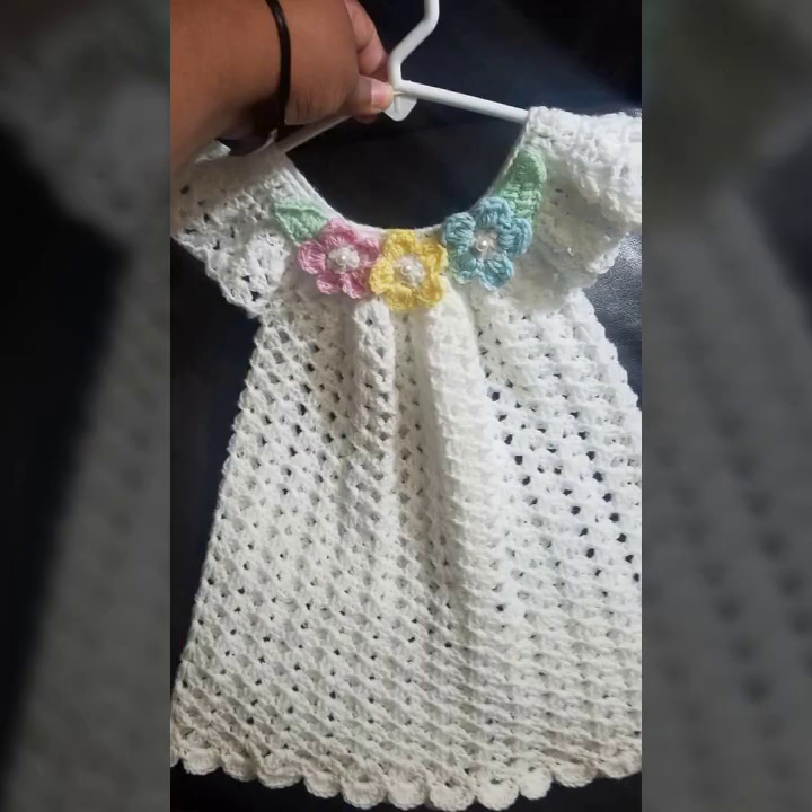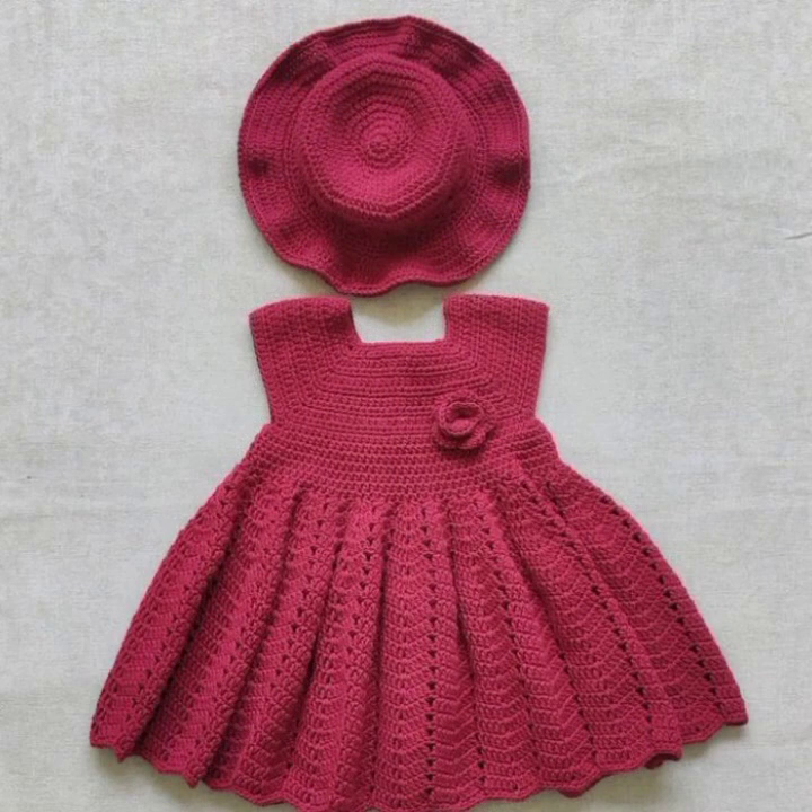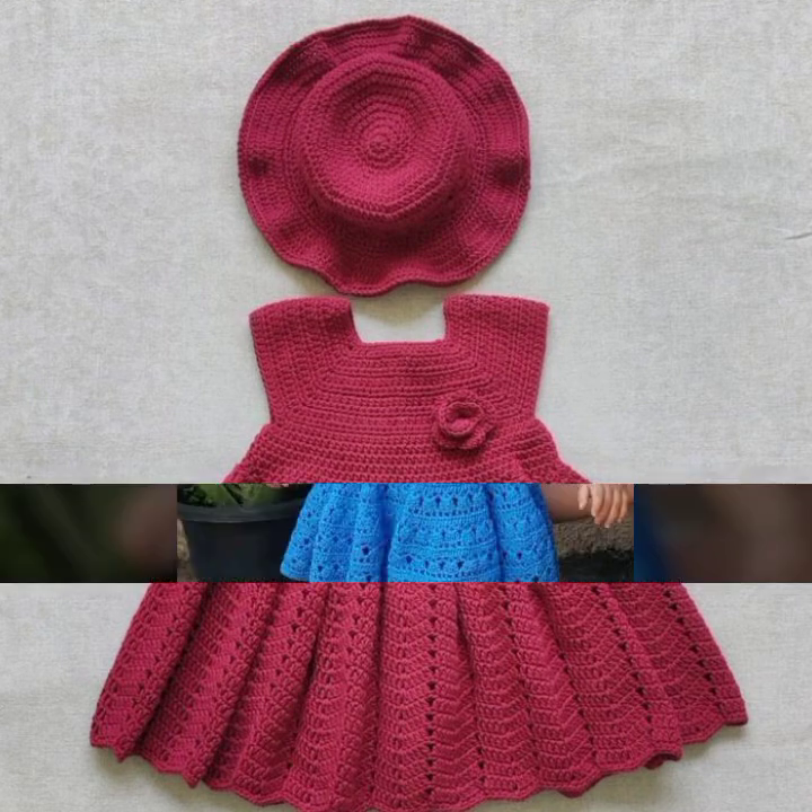If you want more collection about crochet, please visit my channel — the logo is in front of you. If you know crochet hook work, you can also make this beautiful crochet frock at home for your sweet baby. But if you don't know crochet work, you can buy this crocheting work from any shopping mart.